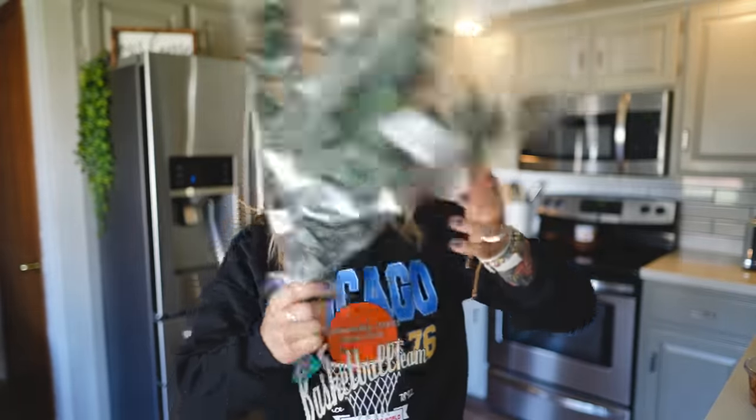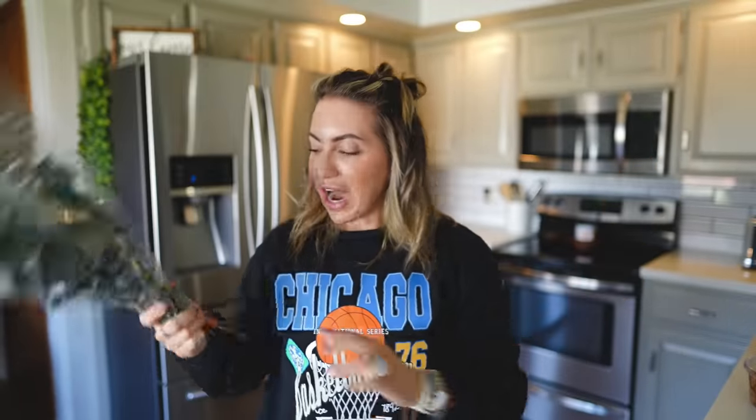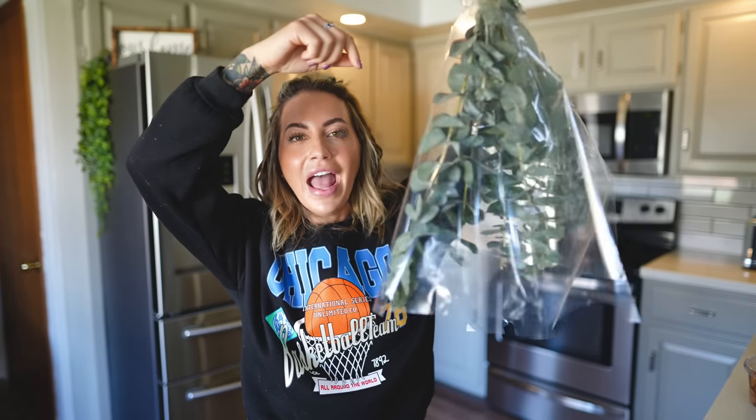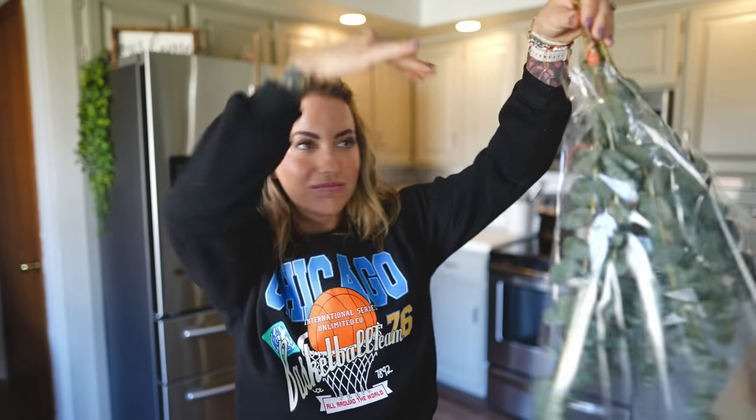If we're going to Trader Joe's, we're getting fresh eucalyptus for my shower. I always tie them together like this with a little hair tie or something, and then hang them over the shower head. It smells so fresh — it's like you're in a spa when you're in the shower. If you've never done this, you need to try it.